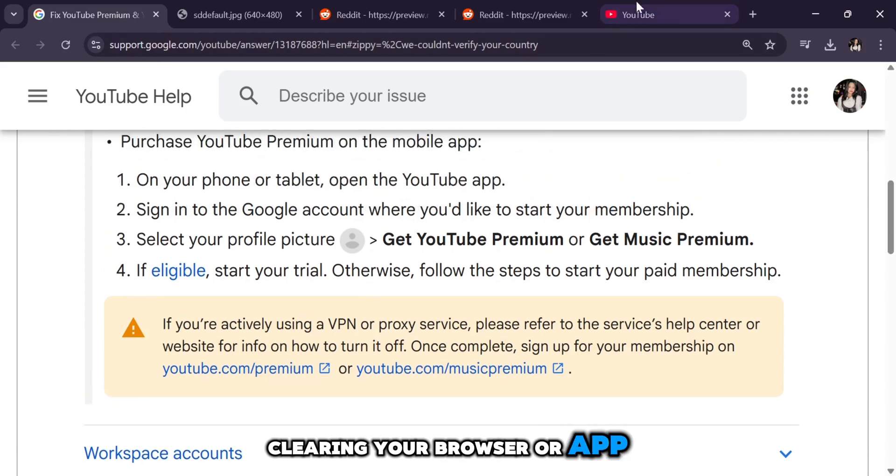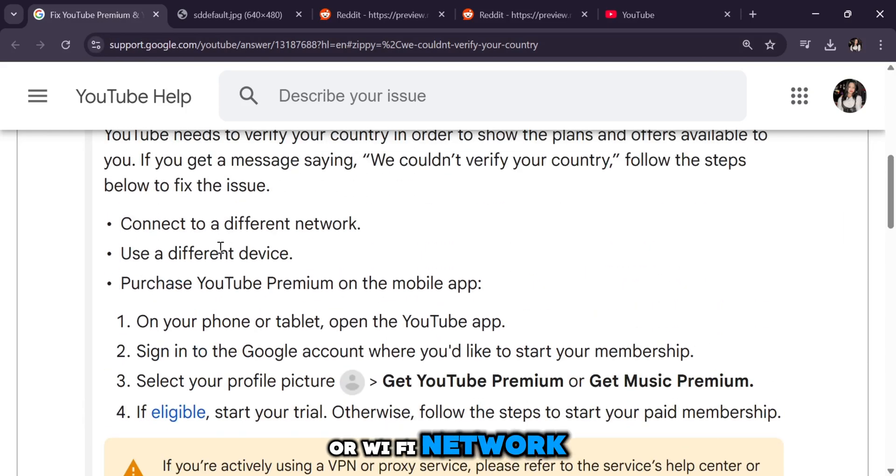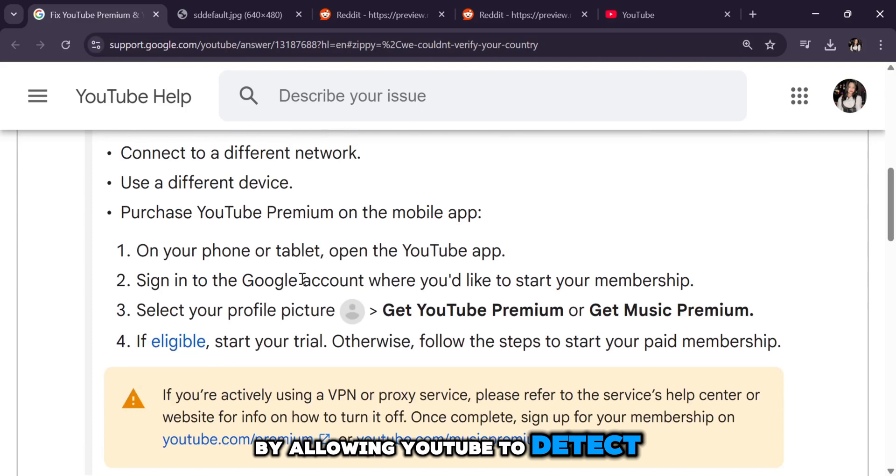Clearing your browser or app cache and cookies can also help, as stored data may interfere with verification. Additionally, switching to a different device or Wi-Fi network might resolve the issue by allowing YouTube to detect the correct country.